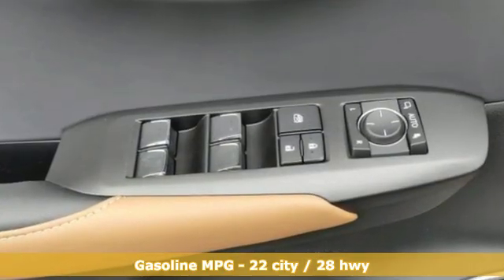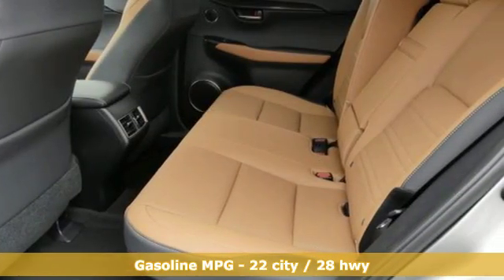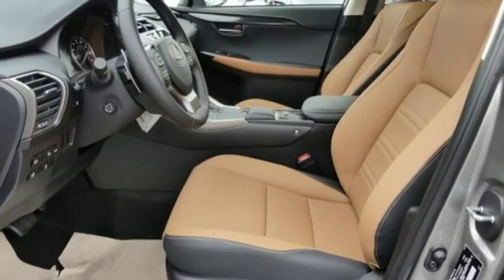A great vehicle is comprised of great features like these: automatic transmission, electronic shift on the fly, smart device navigation, power heated mirrors.